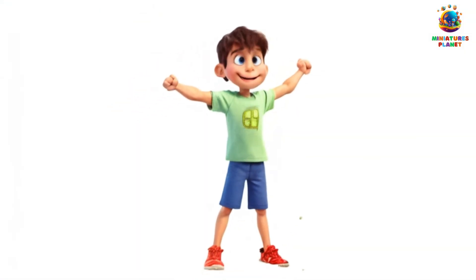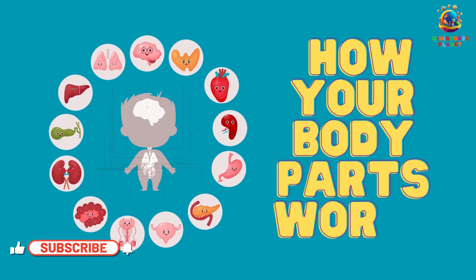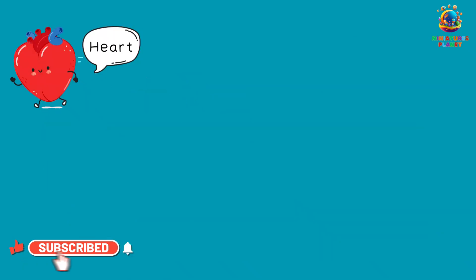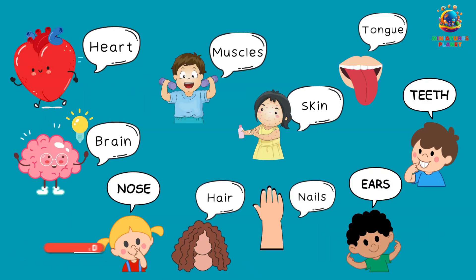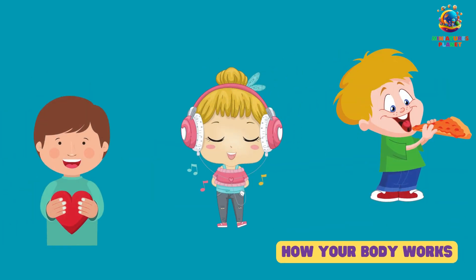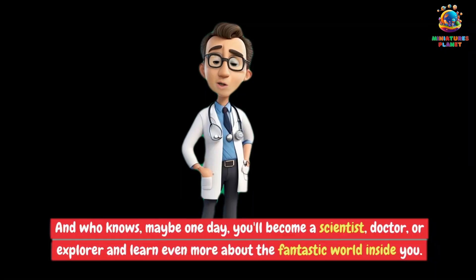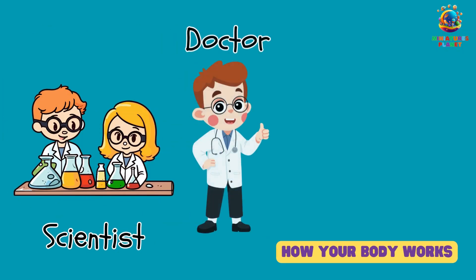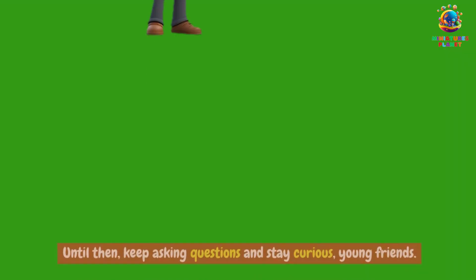Wow, we've learned so much about how our amazing body parts work. Each part has a unique job, and they all work together to keep you healthy and happy. So the next time you feel your heart beating, hear your favorite song, or taste a yummy treat, remember to thank your incredible body. And who knows, maybe one day you'll become a scientist, doctor, or explorer and learn even more about the fantastic world inside you.